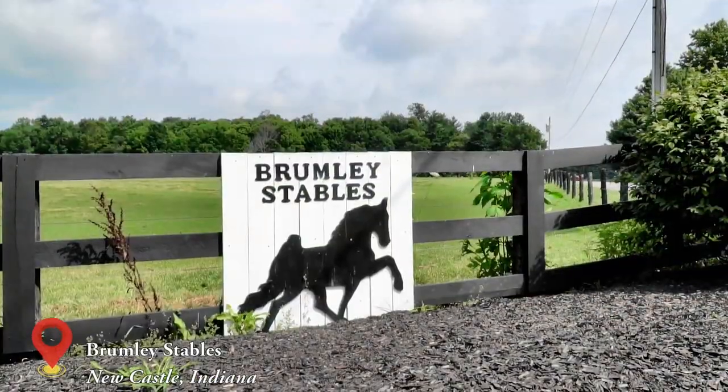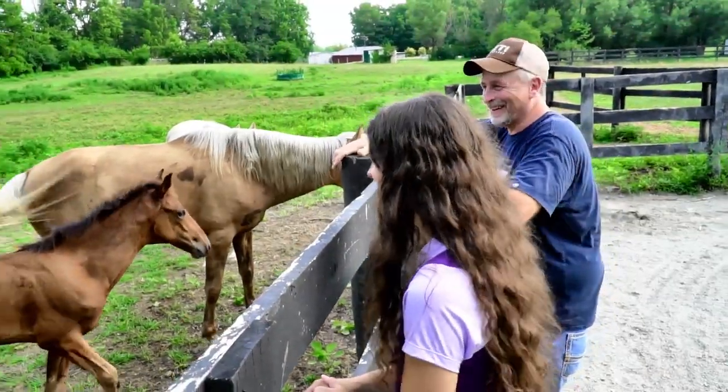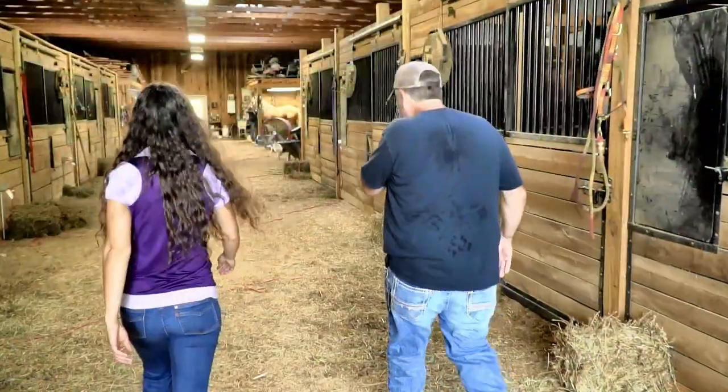To ride this gaited breed, I traveled to Brumley Stables in New Castle, Indiana, where I met up with the owners Bob and Amy.